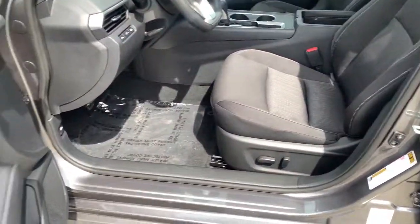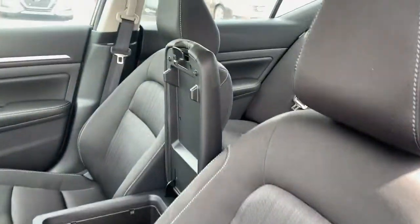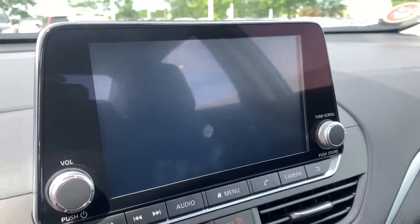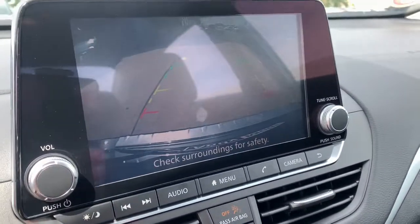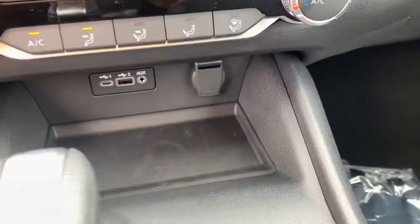These are just some of the great options this vehicle comes with: keyless entry, aluminum wheels, electronic stability control, power driver seat, blind spot monitor, intermittent wipers, tire pressure monitoring system, trip computer, bucket seats, and power windows.